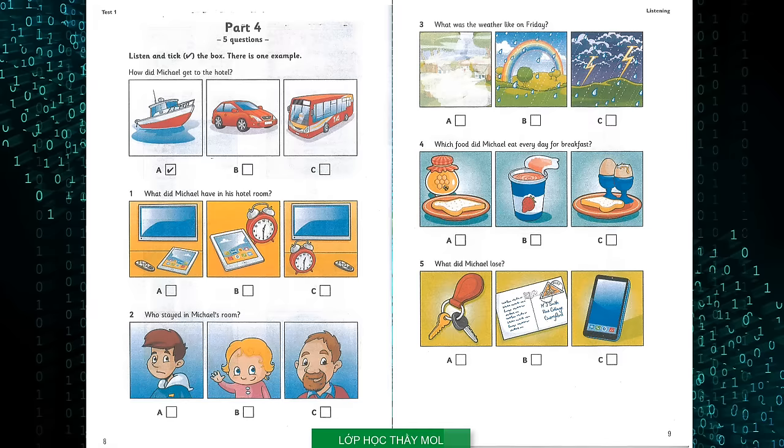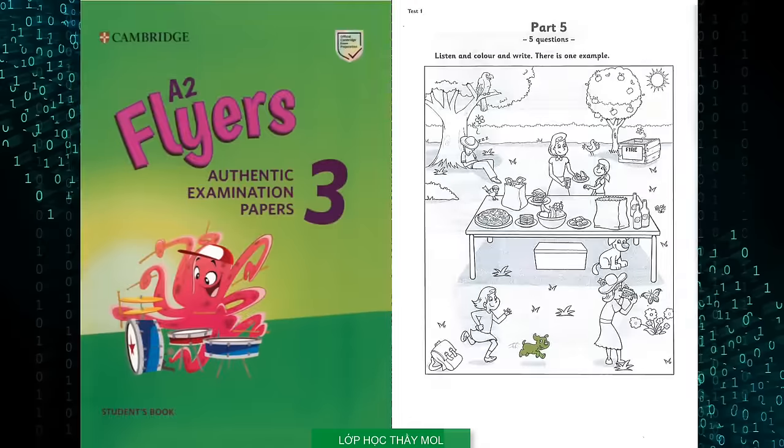That is the end of part four. Part five. Listen and look at the picture. There is one example. I'd like to colour this picture. Is that OK? Yes, that's fine, David. Can you see the puppies in the picture? There are two. The little one that's running across the grass looks like a naughty one. Colour that one green.